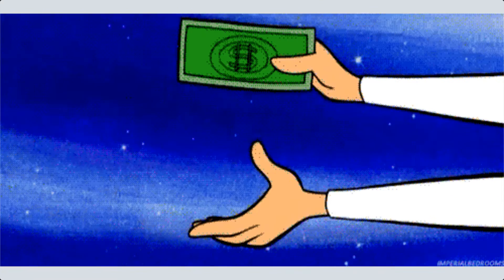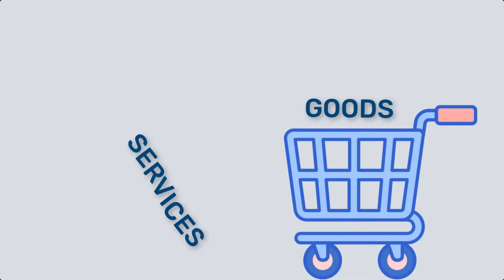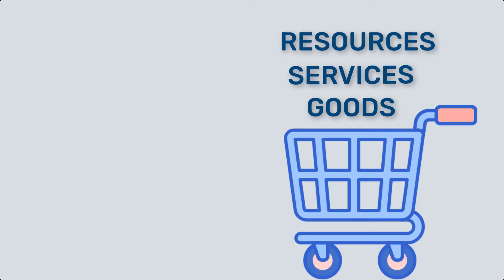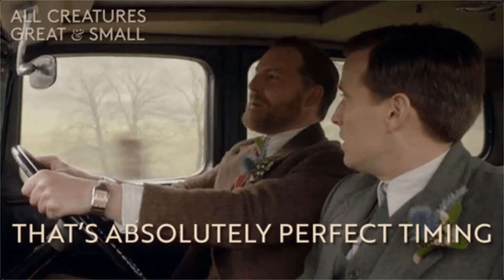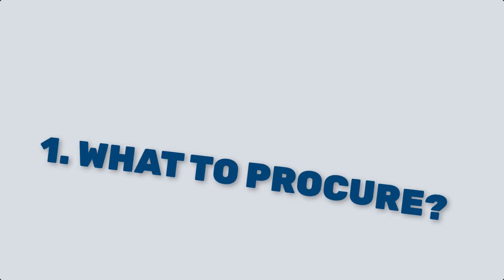Hello, welcome back. In this video you're going to learn about project procurement management. This important knowledge area involves the processes and activities necessary to acquire goods, services, or resources from external sources to support project execution. It ensures that the project team has the right materials, equipment, and services at the right time and cost.